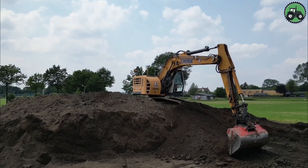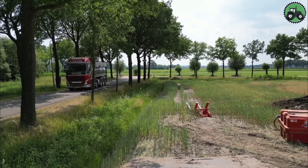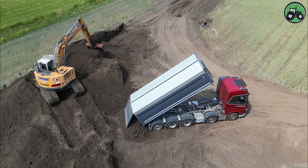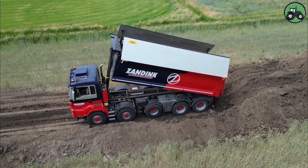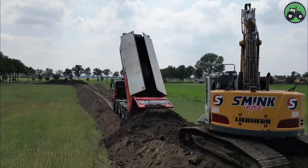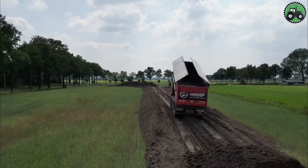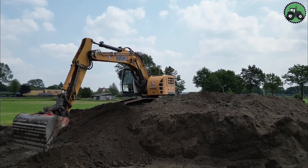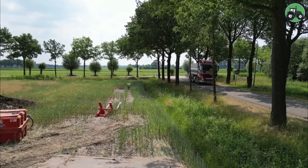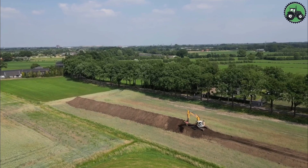It excels at digging trenches for utilities such as water and gas pipelines, creating foundations for buildings, and reshaping landscapes for infrastructure. Thanks to advanced technology and engineering solutions, the Liebherr 924 ensures efficiency and precision even when performing complex excavation work. Whether you're working on a construction site, improving drainage systems, doing large-scale excavation in the mining industry, or building infrastructure, the Liebherr 924 will prove to be an indispensable tool.